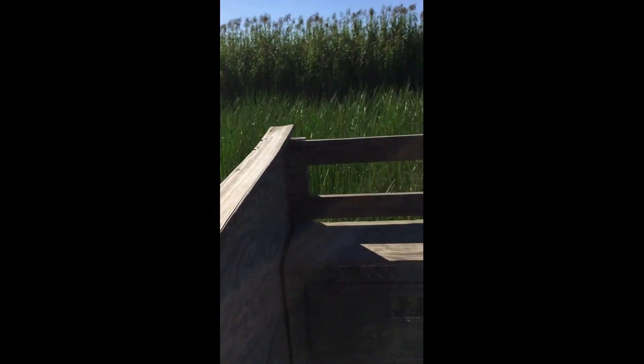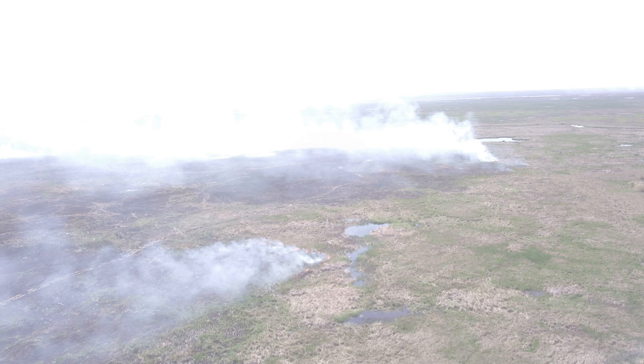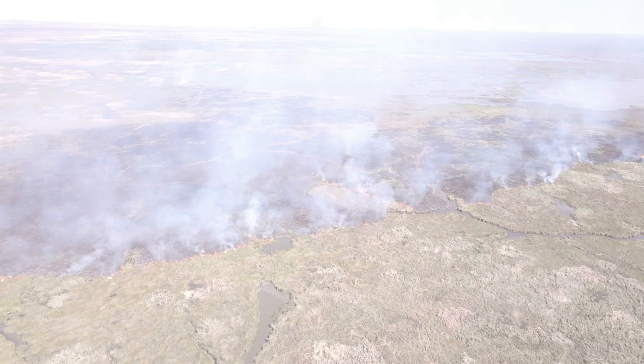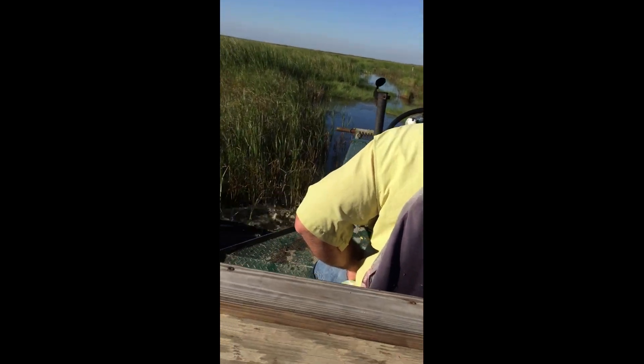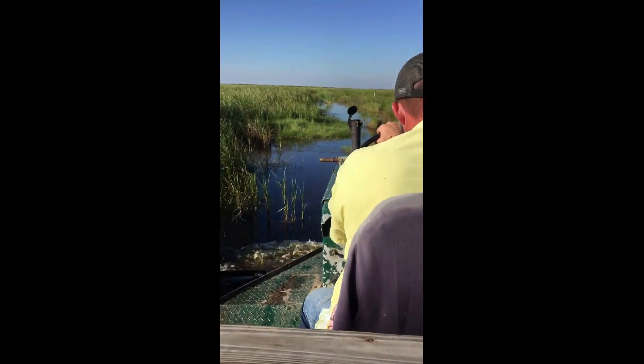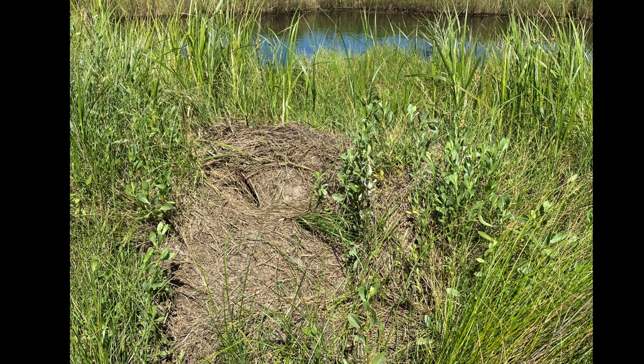We need this marsh buggy to get around and check on our backyard, or do what we call a prescribed or controlled burn, which is a management practice to replenish the marsh nutrients and get rid of dry and unwanted grasses. Along the way we will see lots of wildlife including wild feral hogs and muskrat nests.